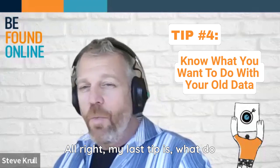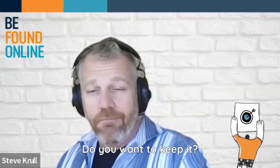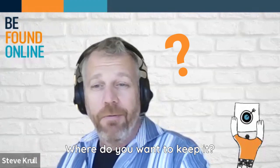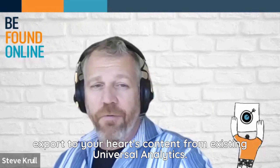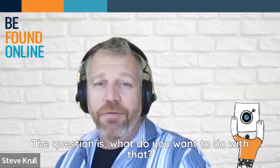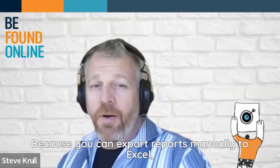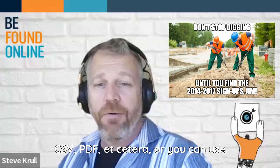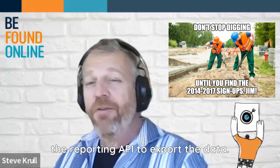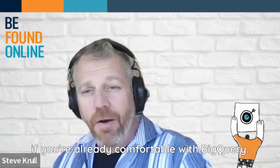My last tip is: what do you want to do with your data — the old stuff, not the new stuff. Do you want to keep it? Where do you want to keep it? Do you want to report on it, or do you just want to have it? You can export to your heart's content from existing Universal Analytics. The question is what do you want to do with that long term. You can export reports manually to Excel, CSV, PDF, etc. Or you can use the reporting API to export the data. Or if you're a BigQuery customer, that's probably a little easier still if you're already comfortable with BigQuery.